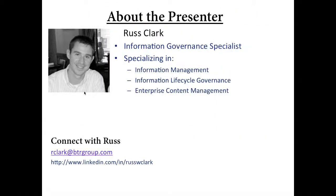Let me take a moment to introduce our webinar speaker. Our presenter for this presentation will be Russ Clark. Russ is the Information Lifecycle Governance Specialist at BTRG. He specializes in information management, information lifecycle governance, and enterprise content management. He also focuses on bringing the best data governance solutions and services available in the market.